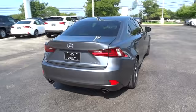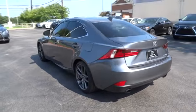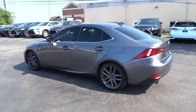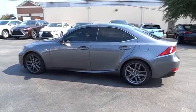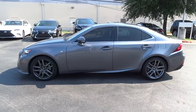This vehicle has less than 50,000 miles. Here are some of this vehicle's great options: traction control, stability control, keyless entry, steering wheel audio control, anti-lock braking system, power passenger seat.